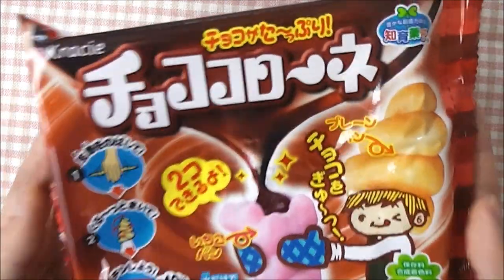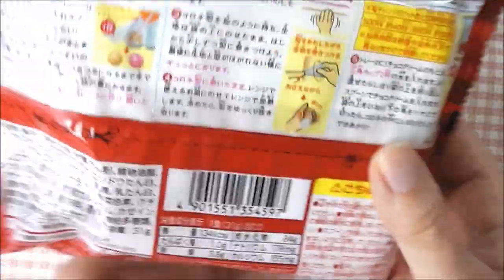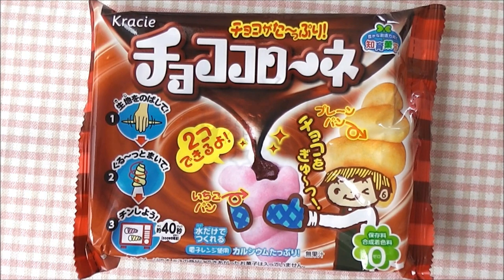Hello everyone! So today I'll be doing this choco-cornet candy kit made by the company Knessy. I got this sent from my friend Abby, so I'll be linking her video down below in the description box. I hope you guys enjoy this video!